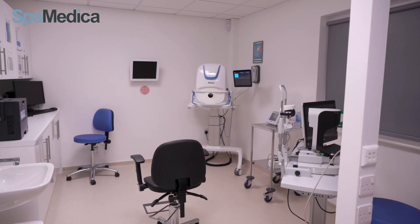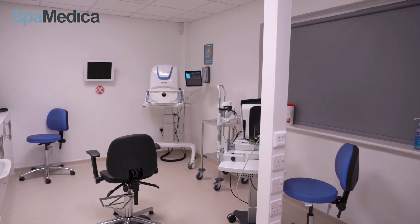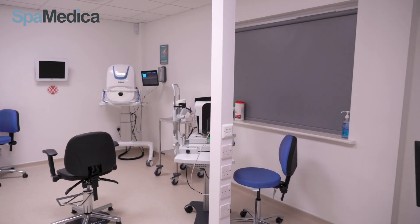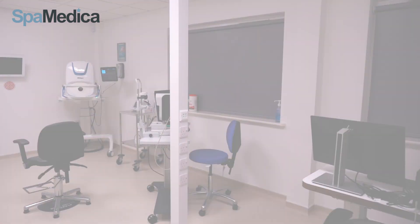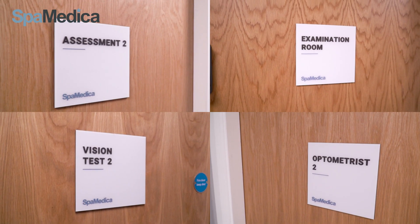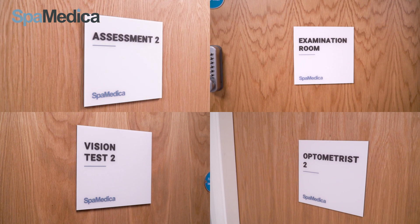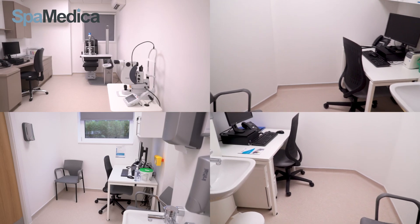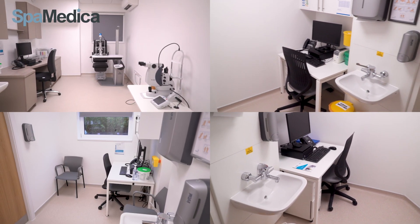The optos is a wide field fundus camera and is used for all patients. The electro microscope is used for corneal cell counts if required. Our hospital also has multiple rooms for our optometrists and nurses and assessments, which allows us to hold multiple clinics for our patients, all socially distanced of course.